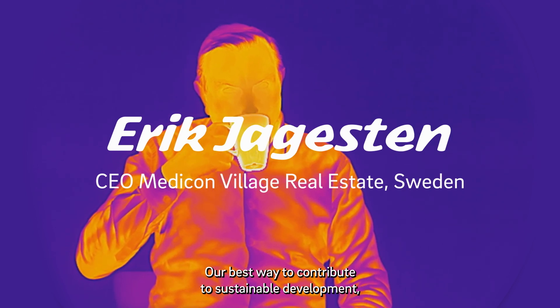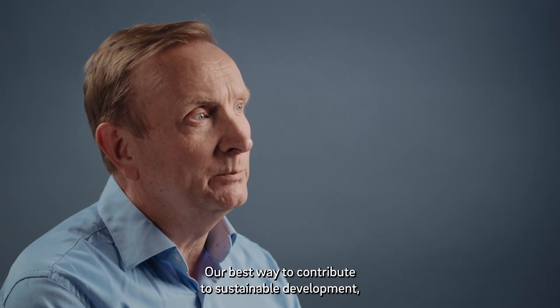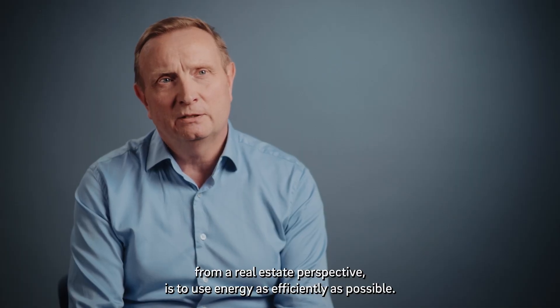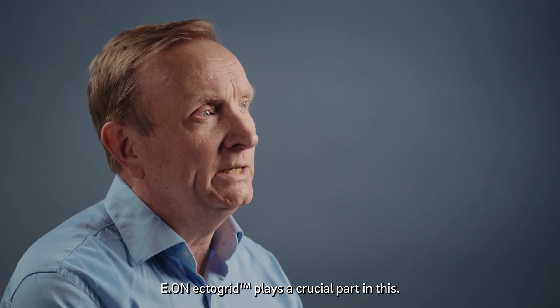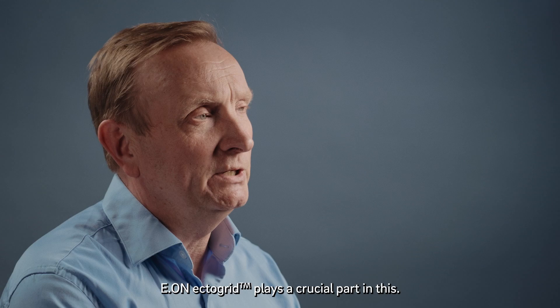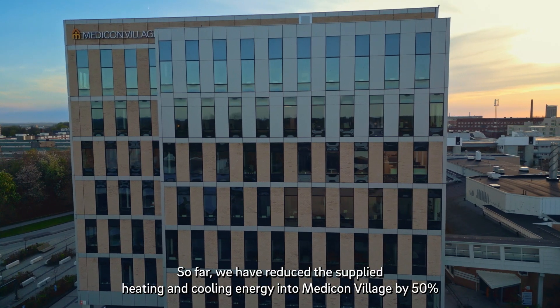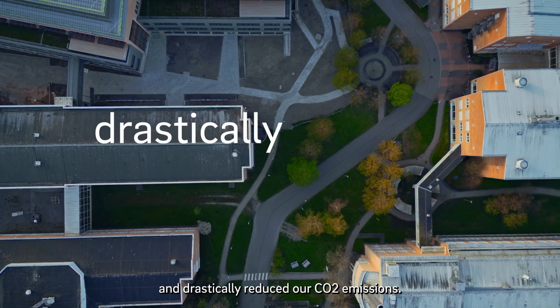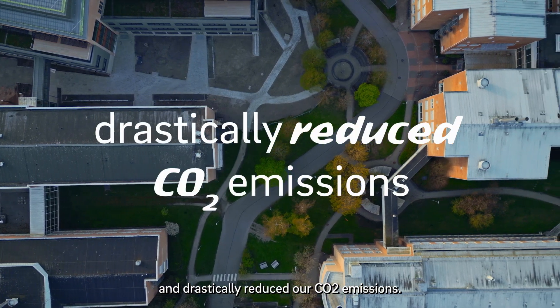E.ON ECTOGRID's best way to contribute to sustainable development from a real estate perspective is to use energy as efficiently as possible. E.ON ECTOGRID plays a crucial part in this. So far, we have reduced the supplied energy into Medicom Village by 50% and drastically reduced our CO2 emissions.